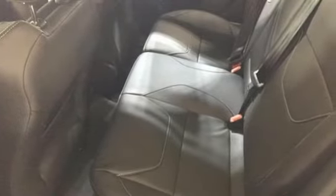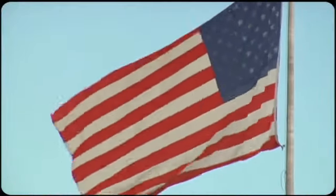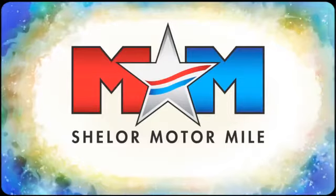See what it can do when you take it for a test drive. So come visit us on the Motor Mile, where you're always a name and never a number.